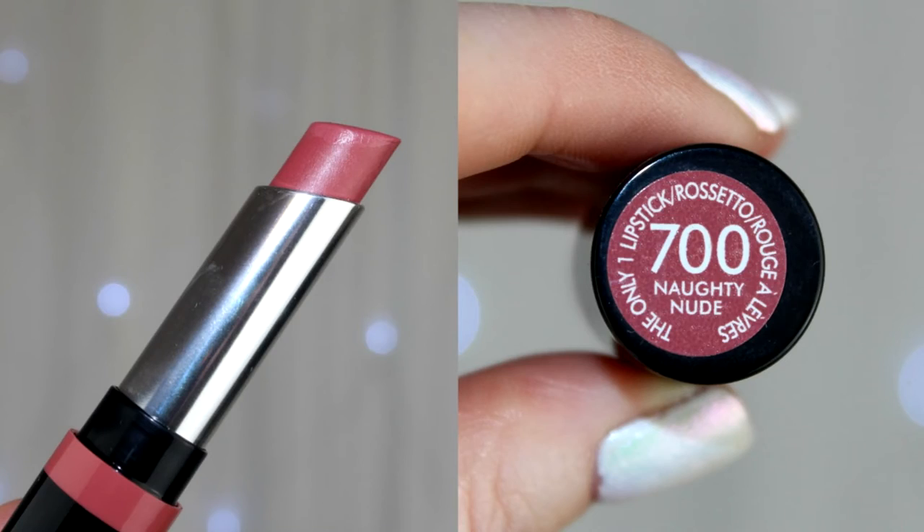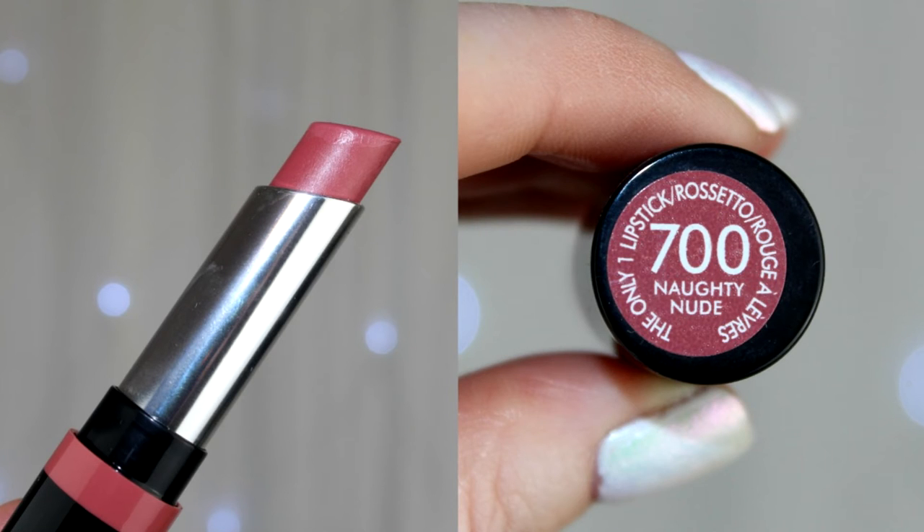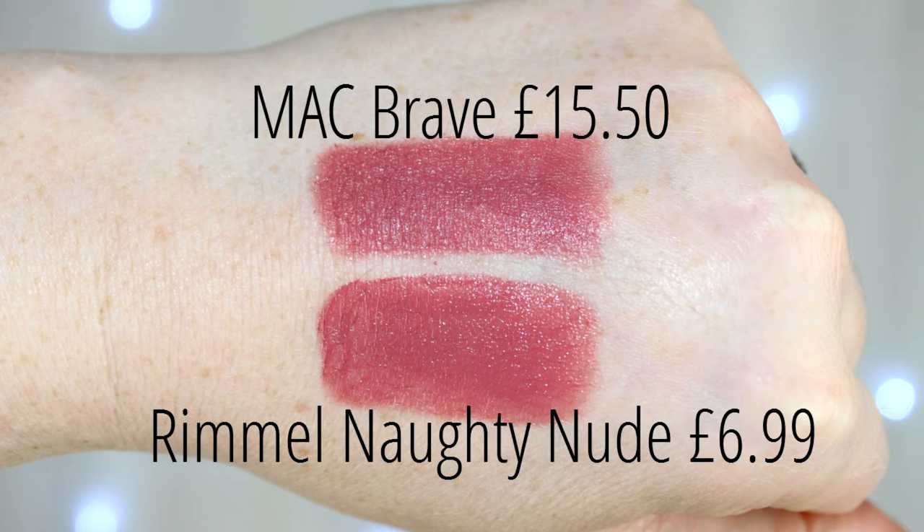My next drugstore dupe is definitely one of my favorite finds — I think I featured it in my Kylie Jenner MAC dupes video. It is the Rimmel The Only One lipstick in 'Naughty Nude,' which is really similar to MAC Brave. This comes in at £6.99. The smell is a little bit overpowering, but if you can get past that, this is a beautiful creamy pigmented lipstick that is such a great dupe for the MAC version.